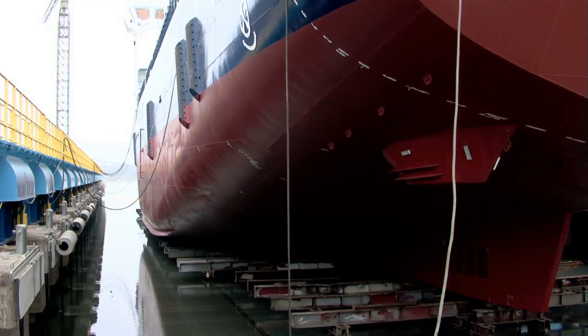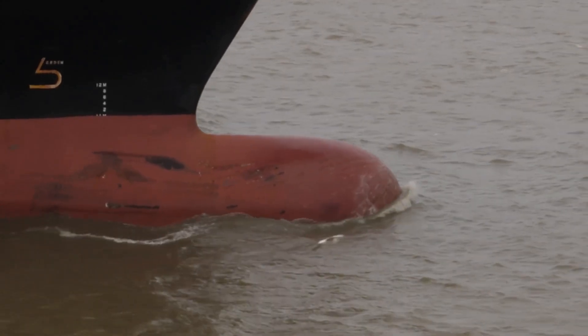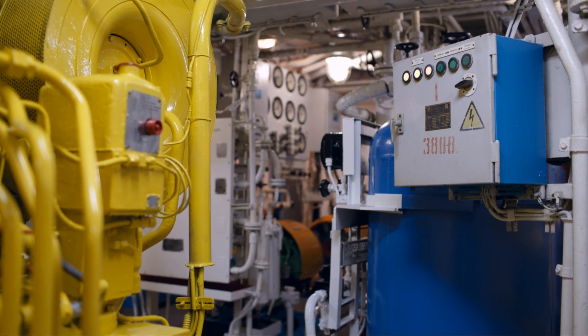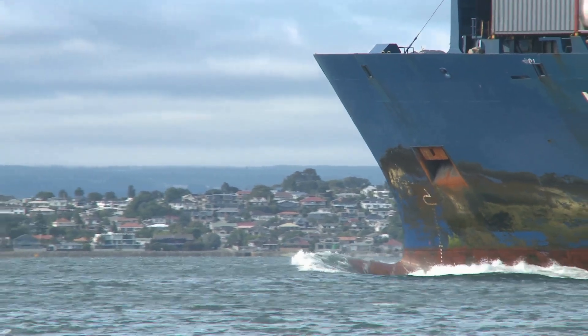Over time, shipbuilders have strived for efficiency. They've experimented with different hull shapes and tried out various propulsion systems. One innovation stands out for its impact: the bulbous bow.